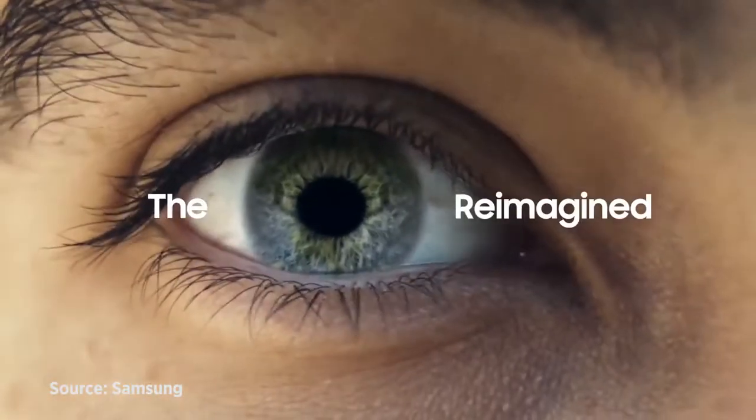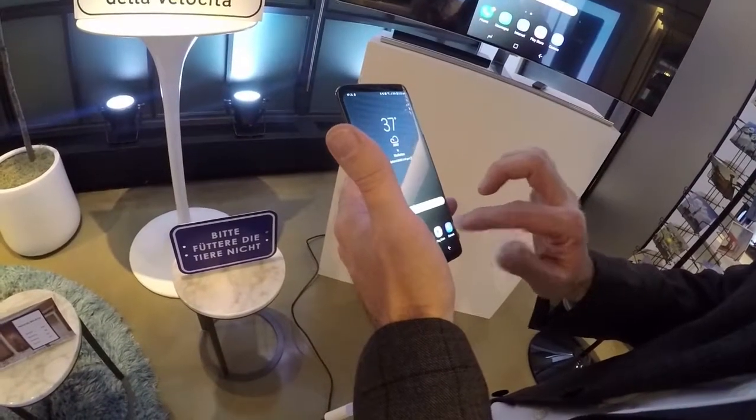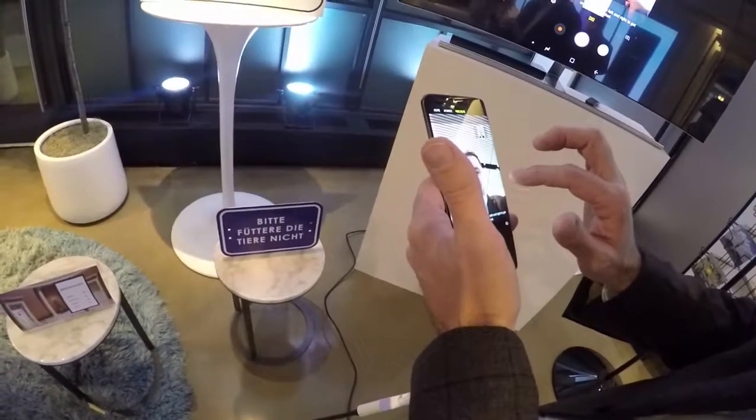I'm most excited about the range of new capabilities and features that we're adding to the device. I'm in the makeup mode. Samsung's intelligence platform known as Bixby is integrated into the camera, and I'm going to start by giving myself some eyebrows. How exciting is that?